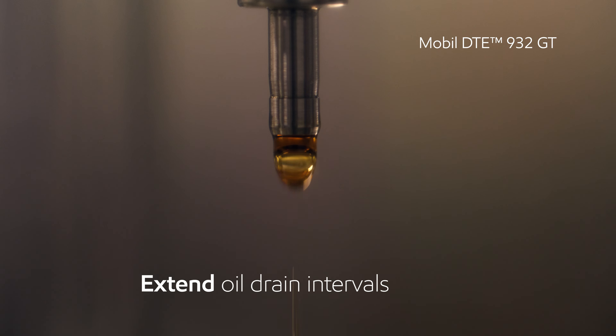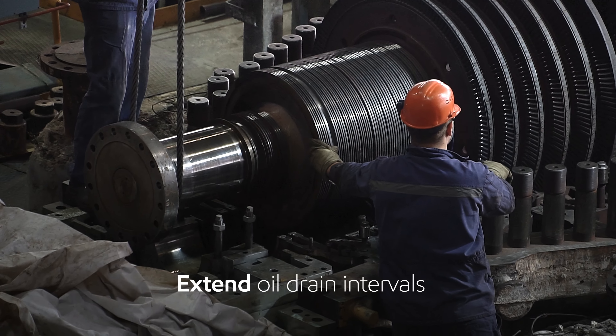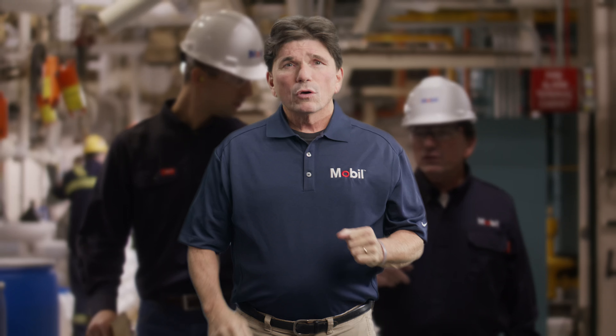I had a power plant customer who wanted to extend turbine drain intervals. To reduce unplanned downtime, I recommended Mobil DTE 932 GT so they could protect their turbine while reaching their productivity goals.